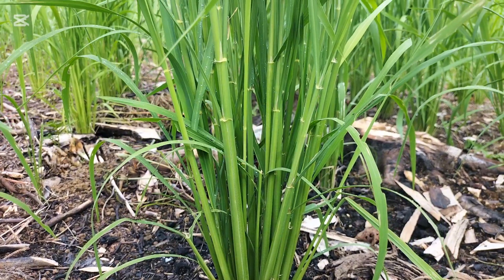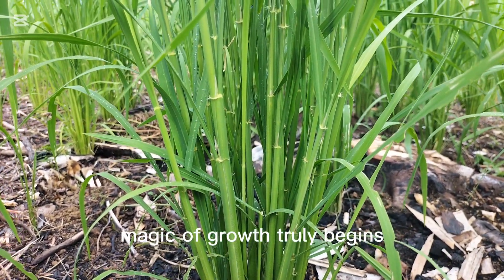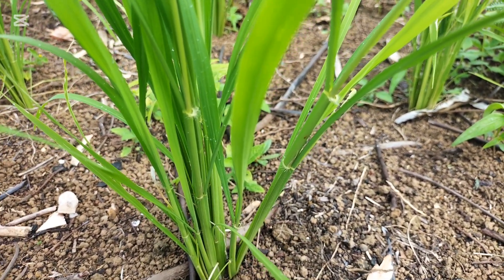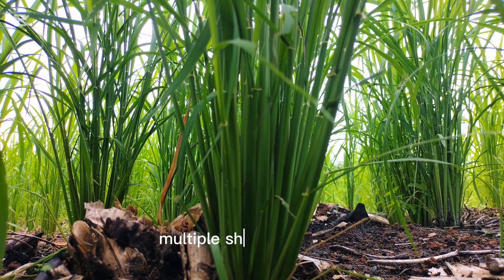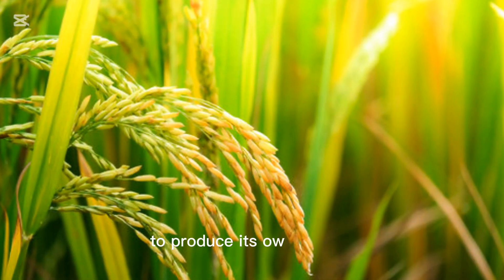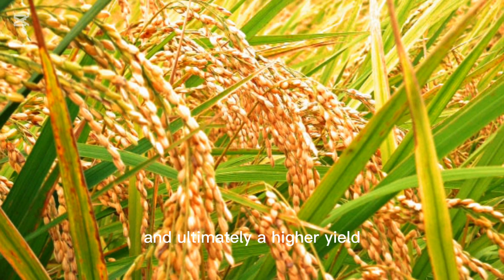The tillering stage of rice is a fascinating phase where the magic of growth truly begins. This stage typically occurs about three to four weeks after planting. During this time, the rice plant develops multiple shoots, or tillers, from the base of the main stem. Each tiller has the potential to produce its own panicle, which means more grains and ultimately a higher yield.